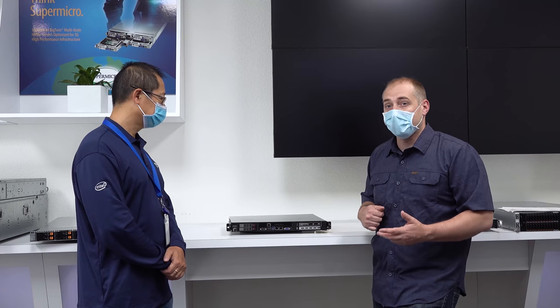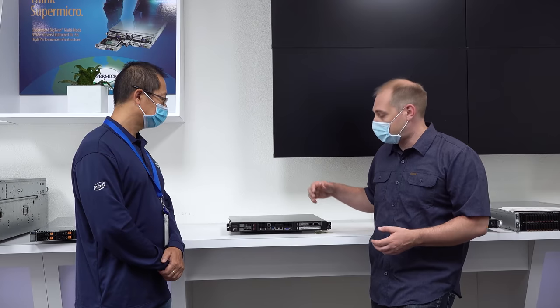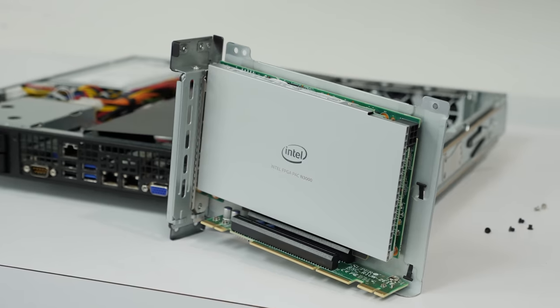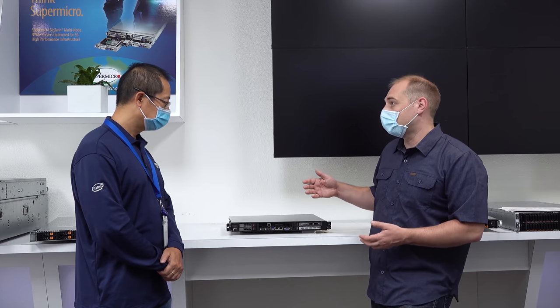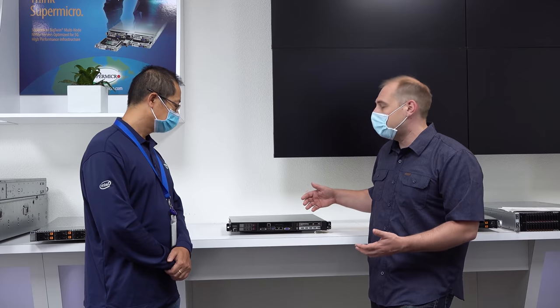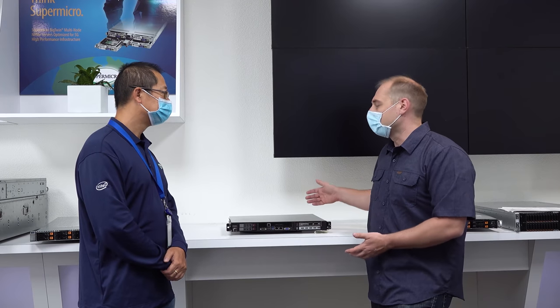The second feature is that it uses the Intel N3000 FPGA card, which is this right here. This is a 100-gigabit networking card that also has an FPGA for acceleration. We have Yameng here, who is the PM for this box. Can you give us some idea of who the typical customers are for a solution like this?